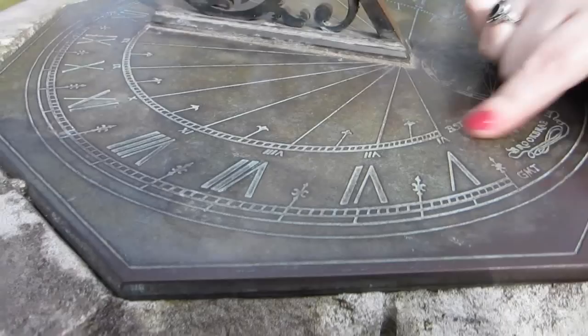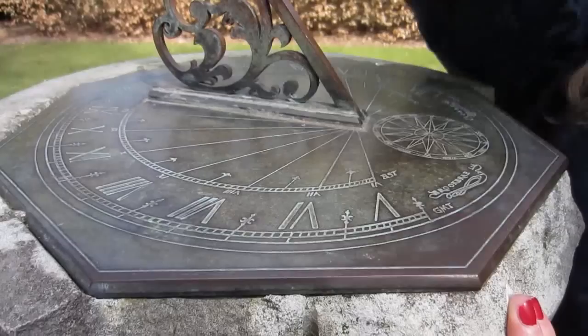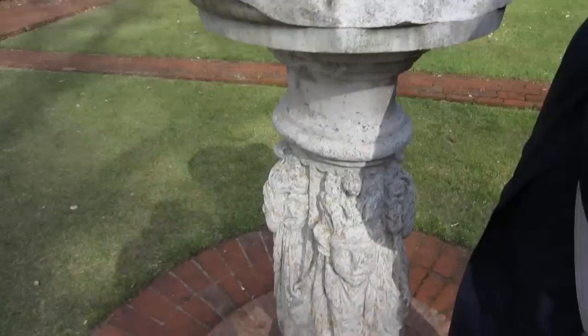British summertime — three o'clock. And it works because they've got the sun out today. That is amazing. I love this compass.